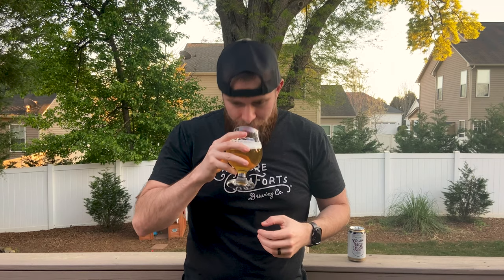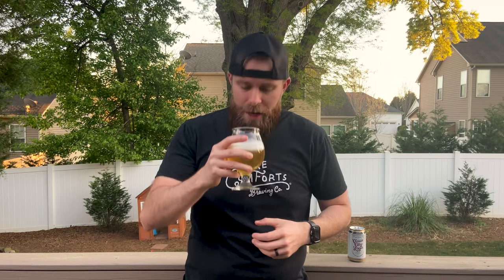On the nose — a nice, light bready, crackery, white bread type aroma, and a little bit of herbal hop aroma towards the end too. Mainly on that breadiness. Grape Nuts — that's a good comparison. That bready, crackery aroma. More on that bready side. Let's see what we've got — cheers.